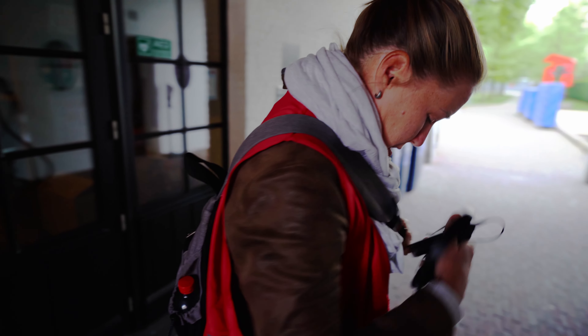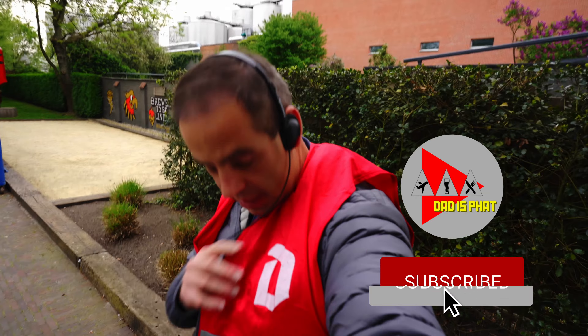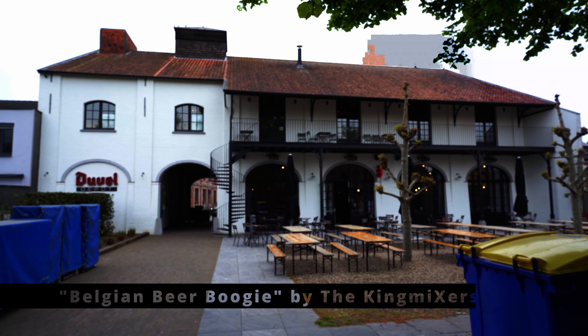You got your jacket? Ready for the tour. Duvel — I've been saying it wrong. It's not Duvel, it's Duvel. Good morning.